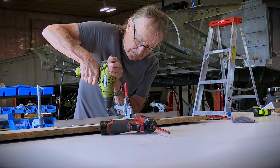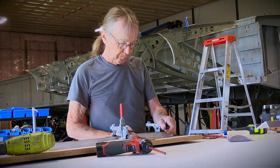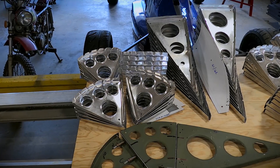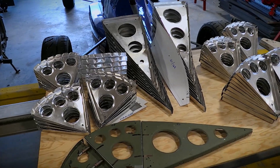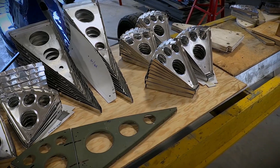Here's a good example of the volume of production that the guys are able to pump out here. Super pleased. I wish we had more space, wish we had another hangar, but we'll work with what we have for now.